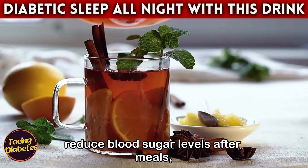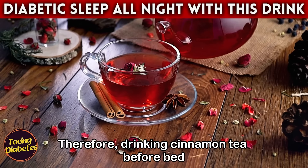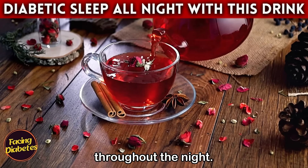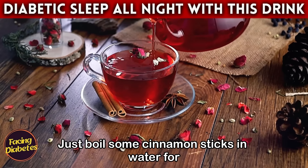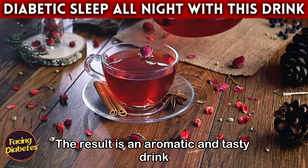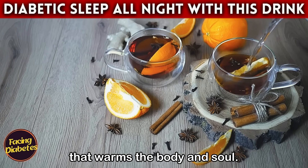Studies suggest that cinnamon can help reduce blood sugar levels after meals, which is extremely beneficial for diabetics. Therefore, drinking cinnamon tea before bed can help keep glucose levels stable throughout the night. Preparing cinnamon tea is simple and quick — just boil some cinnamon sticks in water for about 10 minutes.